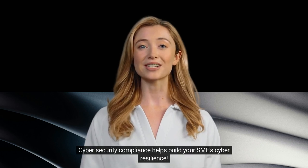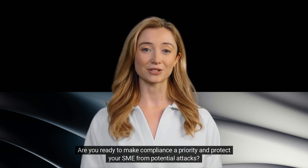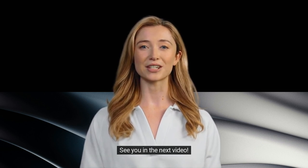Cybersecurity compliance helps build your SMEs' cyber resilience. Are you ready to make compliance a priority and protect your SME from potential attacks? It's time to take action and secure your business. See you in the next video.